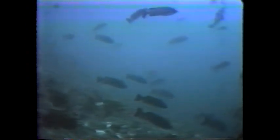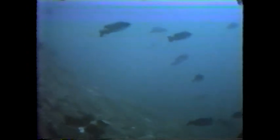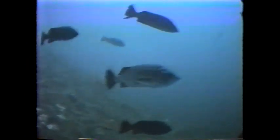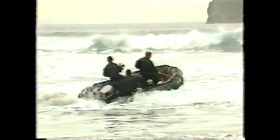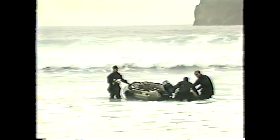Since we've reached our limit of fish before reaching our limit of air, it's time to head up to the surface and back to the beach.